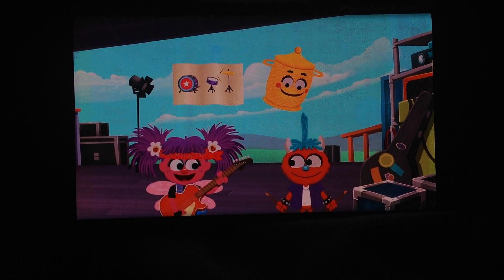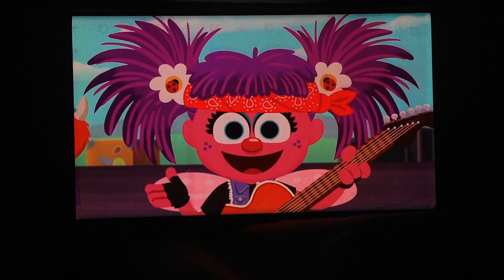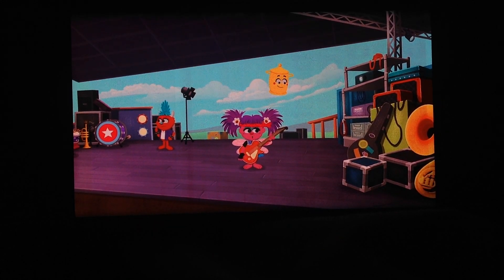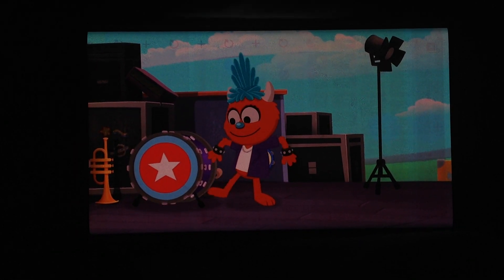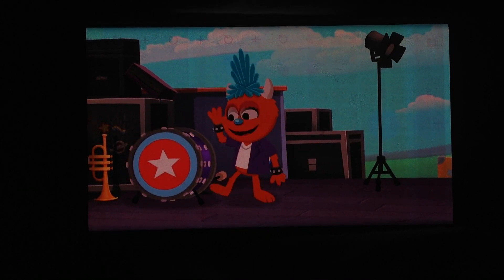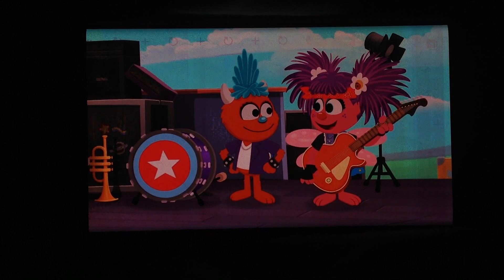We'll put it together together! Okay, first we need to find the bass drum! You help us look too! Do you see a big round drum that goes boom, boom? Hey! Over here! I think I found the bass drum! It's big, and it's round, and it sure sounds like a bass drum to me! Good job, musician Rudy! Zippity-zap!